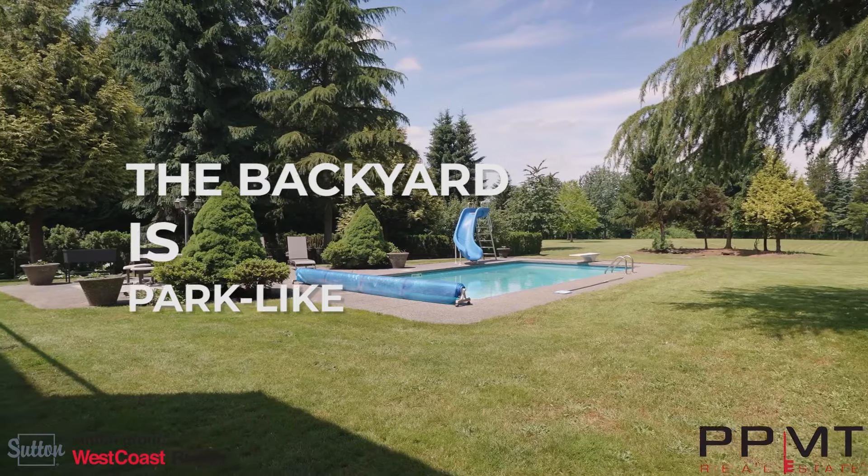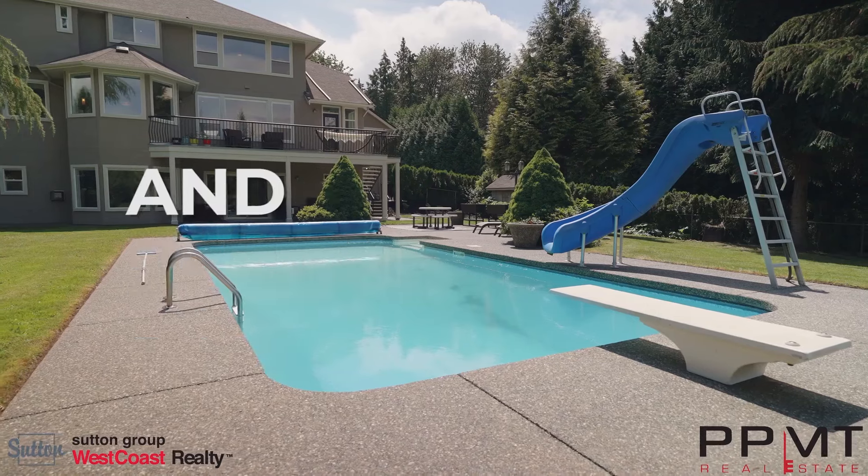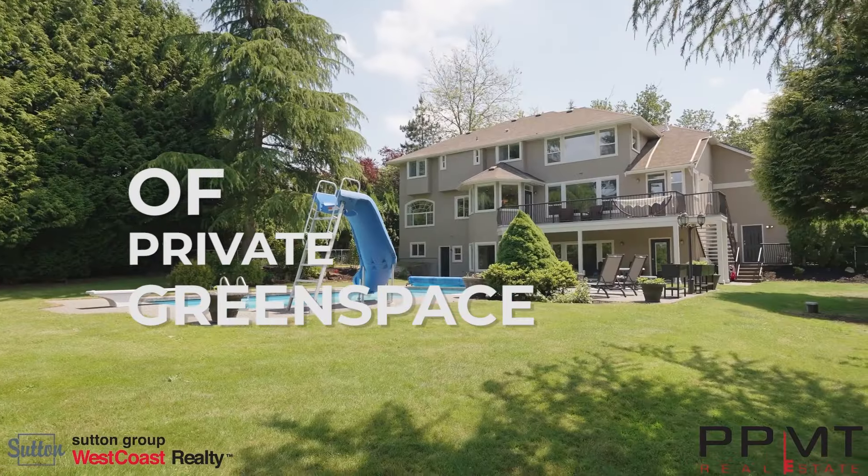The backyard is park-like and fully fenced for all of your pets. Enjoy the summer months with a heated saltwater pool and over one and a half acres of private green space.